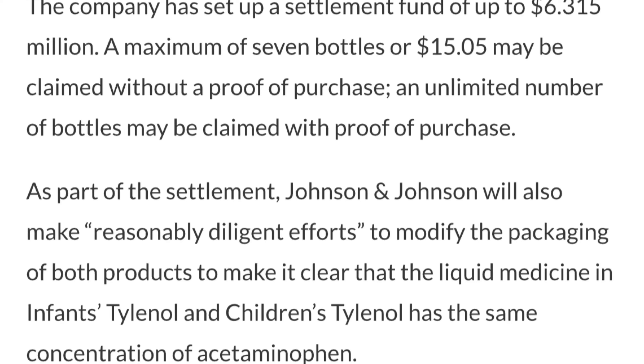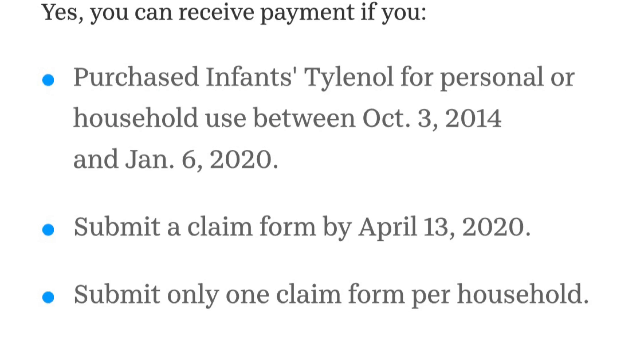If you do not have a receipt, it is okay. You may be able to claim up to seven bottles without a receipt, with a maximum of $15.